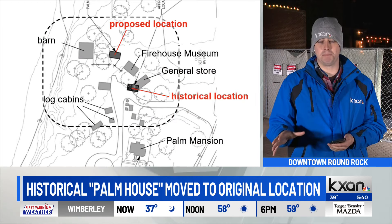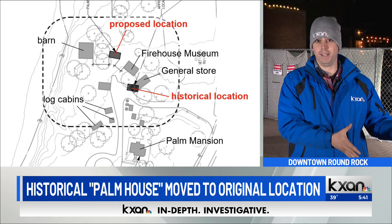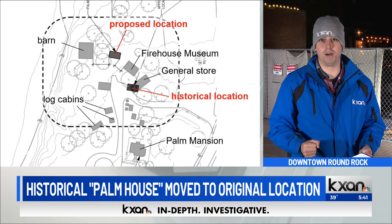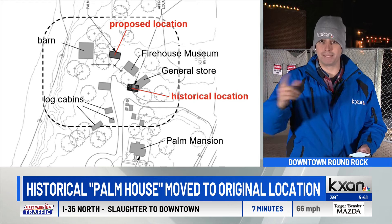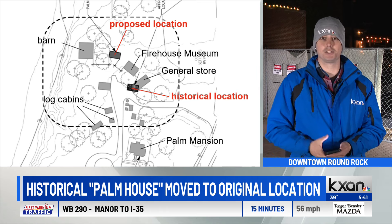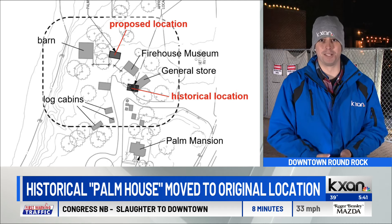The house is not going to be placed at the exact same spot it was when it was originally built — there's already a structure there — but it's going to be moved about 40 or 50 feet to where that was, so almost the exact same spot. We have a map on our screen right now showing where the original location is and where the proposed location is. Work crews are out there pouring concrete pillars to make sure the house will sit securely, and it will be there for the rest of time.